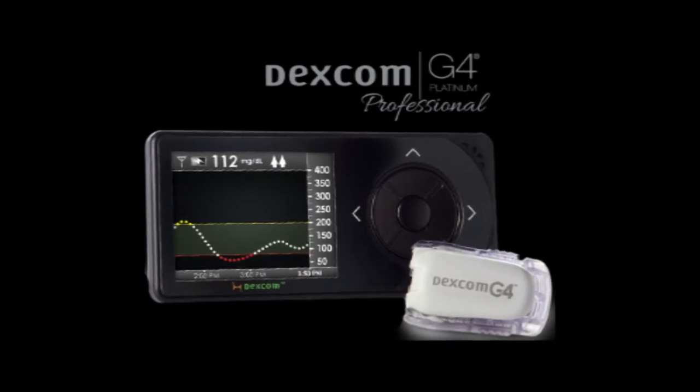They simply look at their receiver, hit a button, and it will tell them not only what their glucose is but where it's trending. We have arrows indicating the rise and fall of glucose, as well as alerts and alarms that are settable for the patient so they don't run into either dangerously low glucose or dangerously high glucose. We'll discuss the physiology of that in a second.